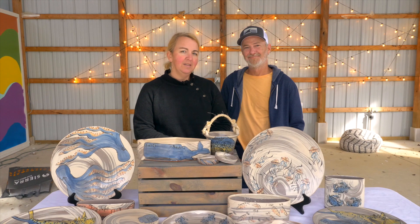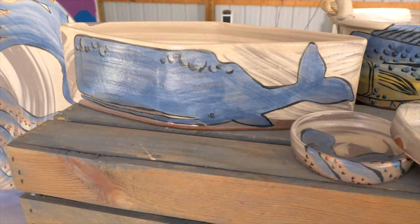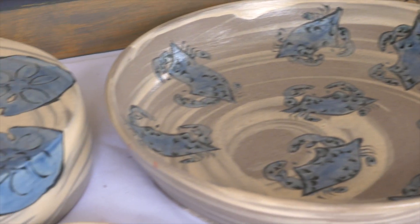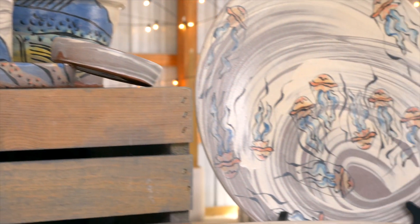Hi, I'm Lisa Chambers and this is Erin Palowich and we are Delaware Bay Clay. We make handmade, hand-painted, functional pottery for everyday use. We are inspired by the way we live and where we live.